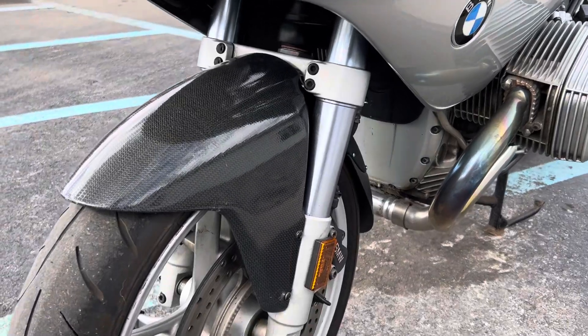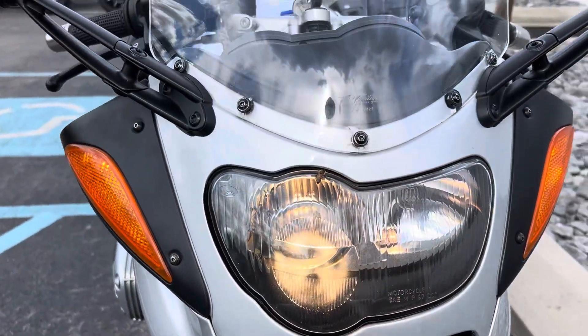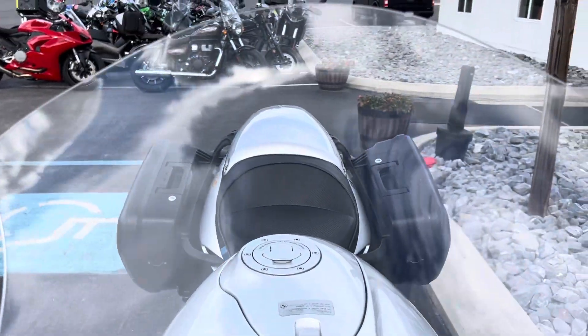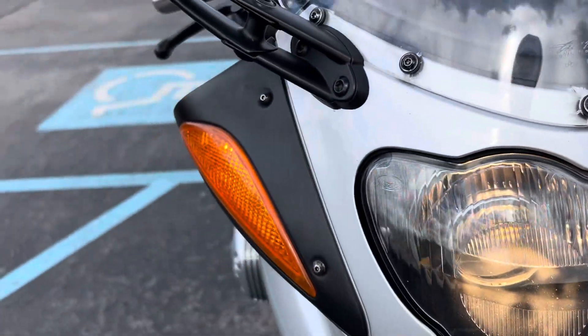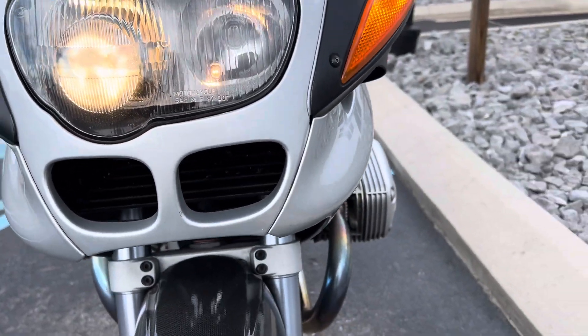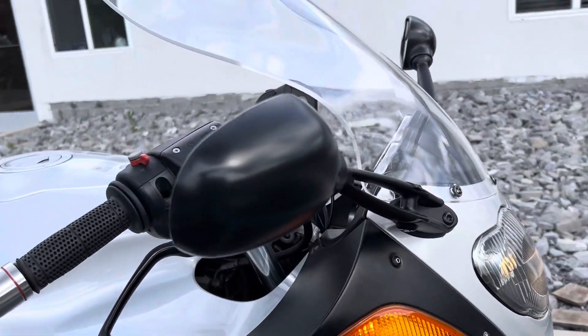We've got a carbon front fender, C-Bailey windshield in very nice shape. Headlamp looks good, minus the honeybee. Front cowling is clean. Mirror looks good.